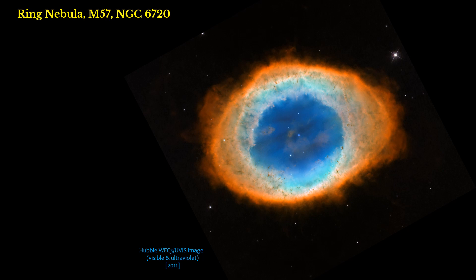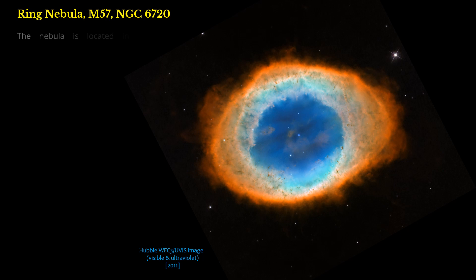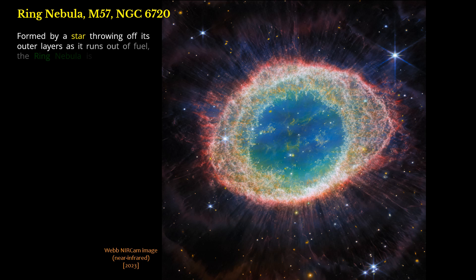Ring Nebula — M57, NGC 6720. The Ring Nebula is a well-known planetary nebula, the glowing remains of a sun-like star. The tiny white dot in the center of the nebula is the star's hot core, called a white dwarf. The nebula is located in the constellation Lyra, and the structure measures roughly one light-year across. Formed by a star throwing off its outer layers as it runs out of fuel, the Ring Nebula is an archetypal planetary nebula.